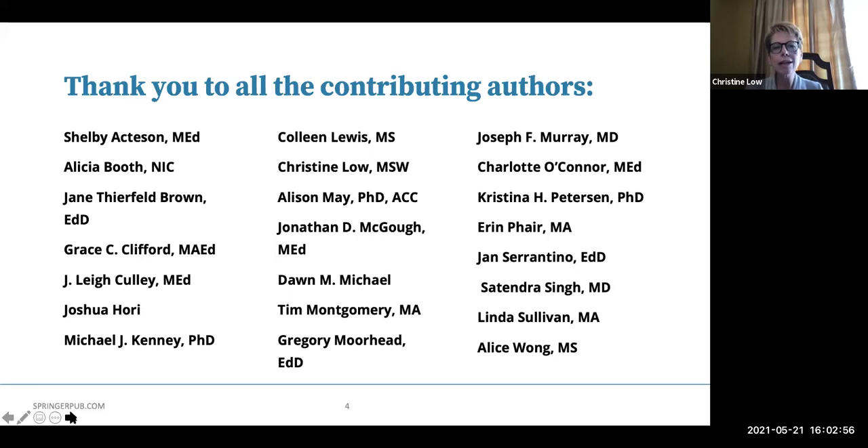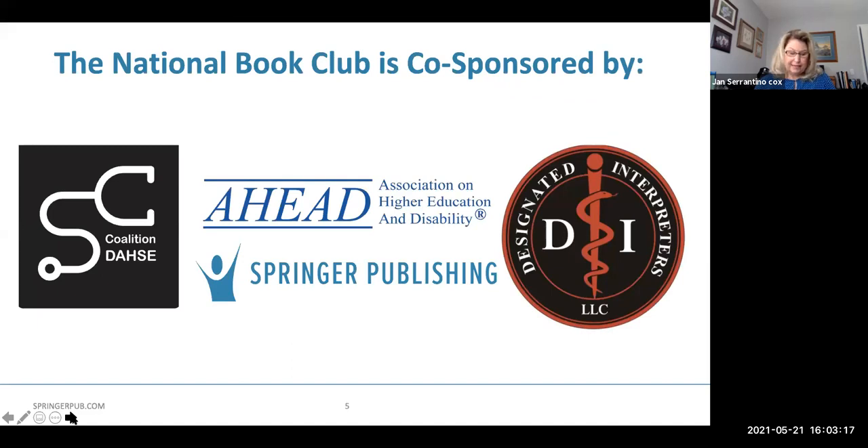This second edition of the book, Equal Access for Students with Disabilities, would not exist without the fantastic editors Lisa Meeks, Neera Jane, and Elisa Laird. And there are so many others who have contributed to the book. Our National Book Club is co-sponsored by a number of people. I want to personally thank AHEAD, the Association on Higher Education and Disability, for their assistance in the Zoom platform. The Coalition, Designated Interpreters who are captioning our book club, and of course Springer Publications, our publisher.